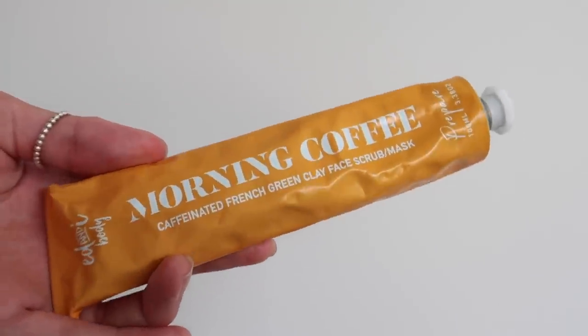Next skin product is the Morning Coffee Caffeinated French Green Clay Face Scrub slash Mask — I was gifted this, and I do work alongside Even I, so I'll disclose that. But I genuinely love all their products and this one is my favorite. You can use it as a scrub or a mask — it acts as an exfoliant as a scrub. I do it every two to three days in the shower. I'm really prone to blackheads on the bridge of my nose and I focus on those areas, then wash it off and they're pretty much gone. There's a discount code linked below.